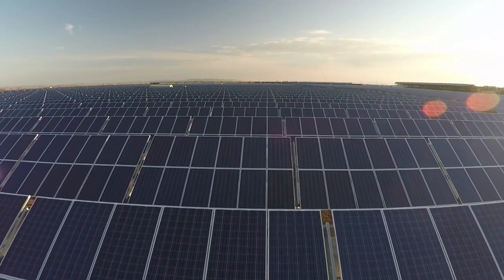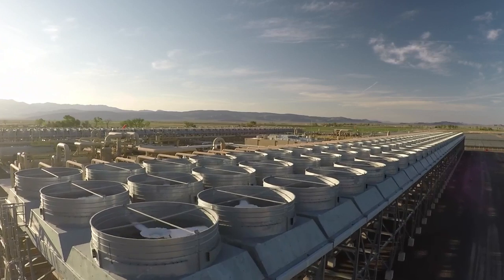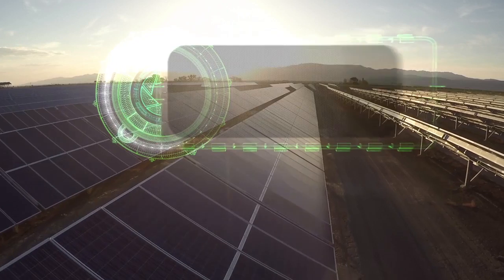For the first time, we've been able to put together three technologies in one single plant. We are optimizing the performance and we are optimizing the efficiency, taking all the resources that we have.